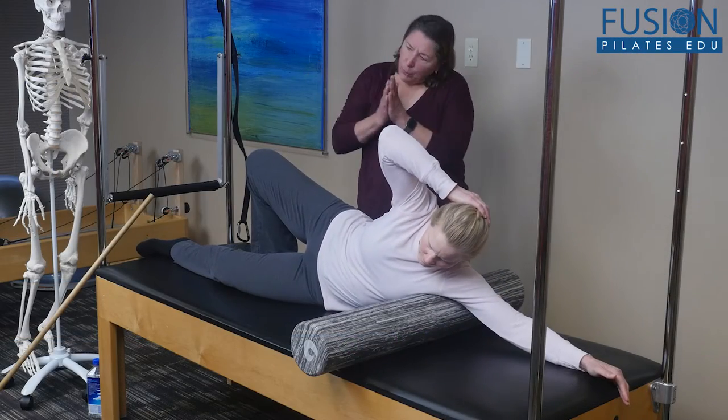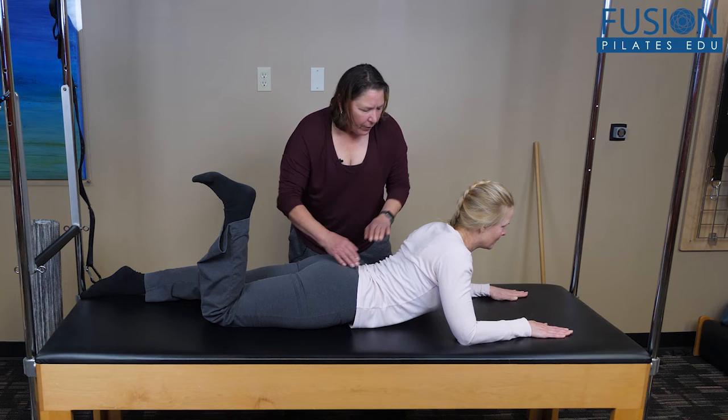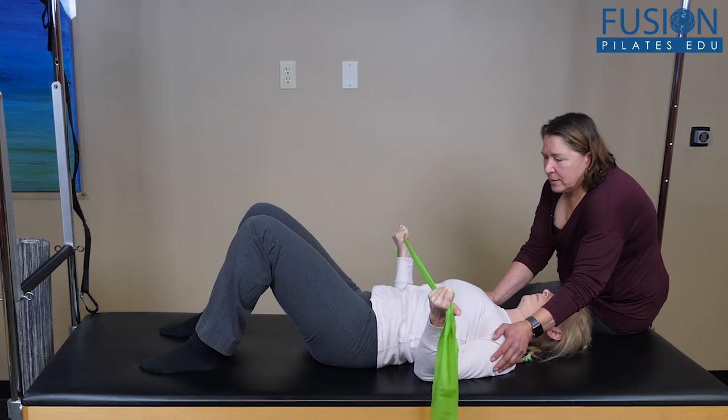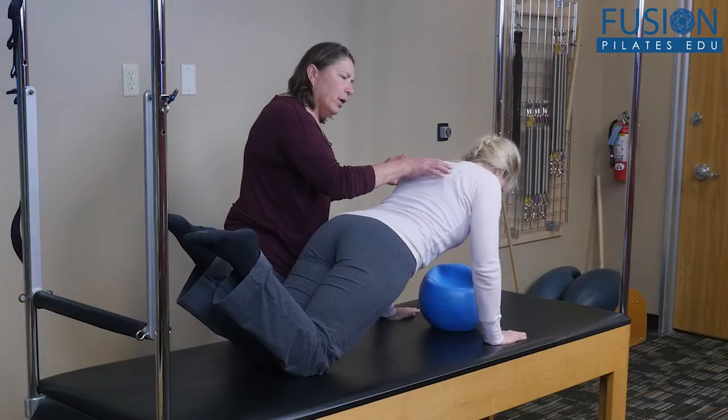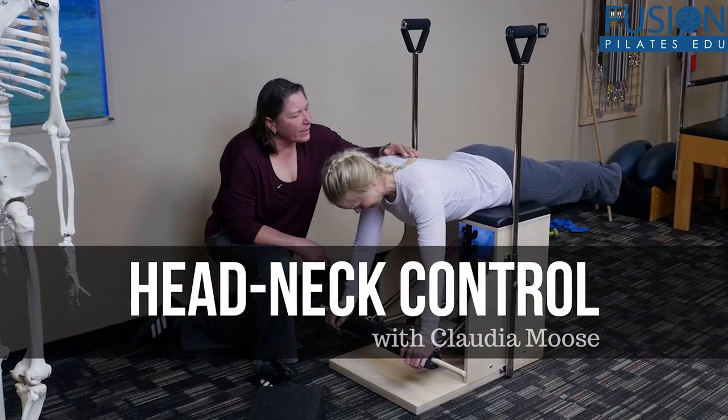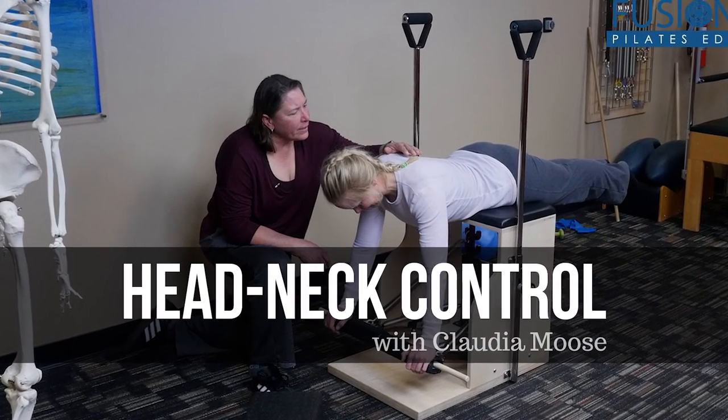Many sequences can also be assigned as homework, enabling your clients to take an active role in addressing this often overworked area. Claudia will give you tons of information and ideas on how to help your clients who suffer from neck pain. We hope you enjoy this workshop and never stop learning.